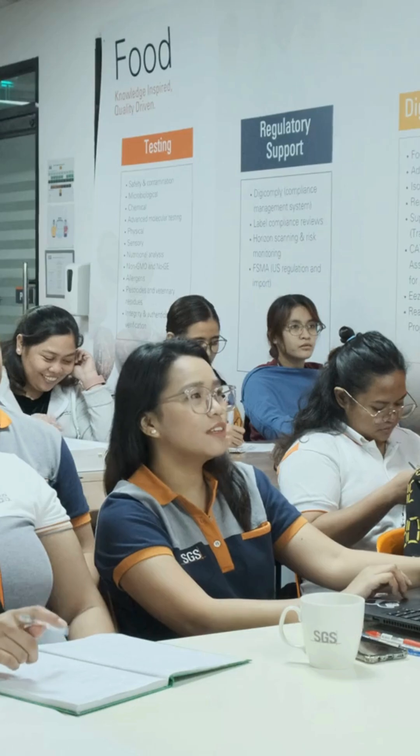Later, we gather for a meeting to discuss progress, challenges, and next steps.